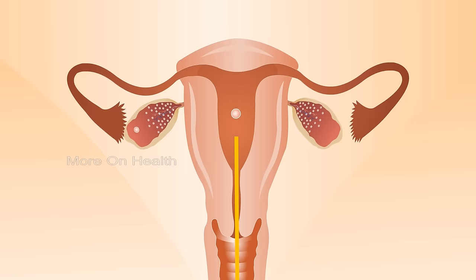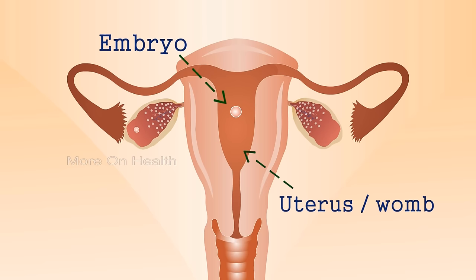Once we do the embryo transfer, the embryo floats around the endometrial cavity — that is the womb — for another three to four days and finally settles down. The earliest we can know is around eight to ten days after embryo transfer, but what we tell our patients is to wait for 14 days after embryo transfer if it's a day-three embryo, and wait for 12 days if it is a blastocyst or a day-five embryo.